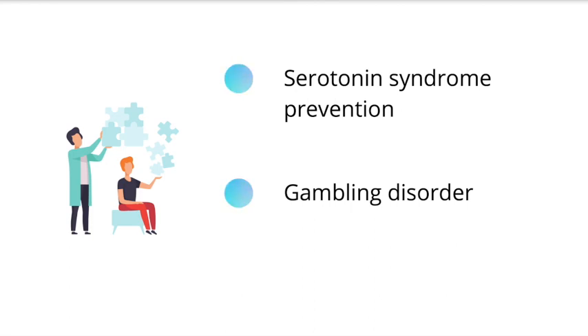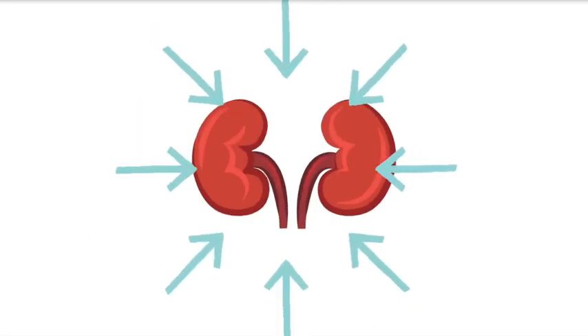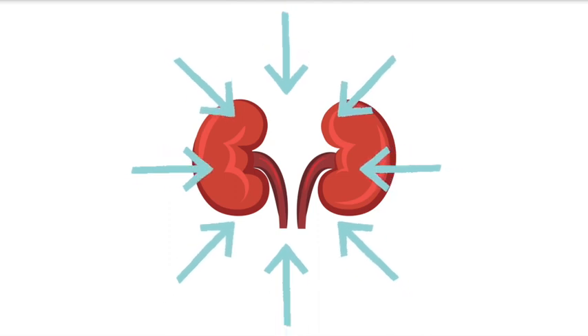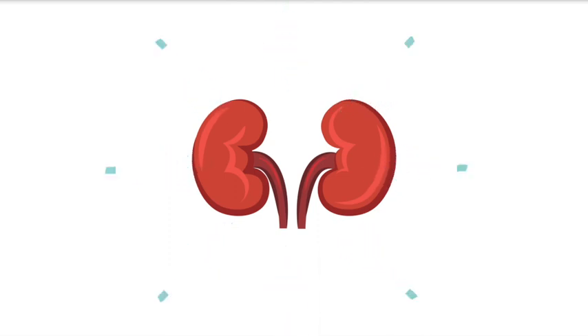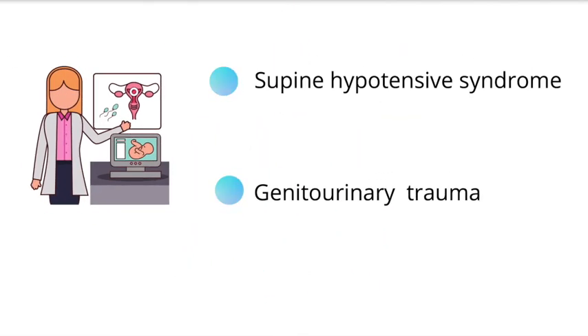Now on to the renal system — they added graphics for kidney anatomy and glomerular structure, as well as graphics for renal tubular acidosis. For the reproductive system, there was addition of supine hypotensive syndrome as well as genitourinary trauma. And for the respiratory system, new topics such as rhinitis medicamentosa and radiation-induced lung injury were added.